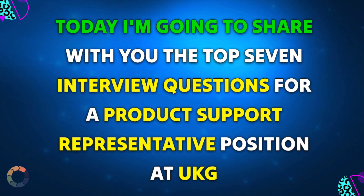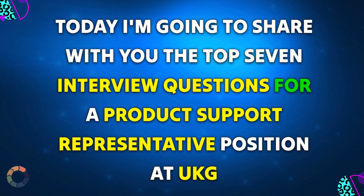Hey everyone, today I'm going to share with you the top 7 interview questions for a product support representative position at UKG.